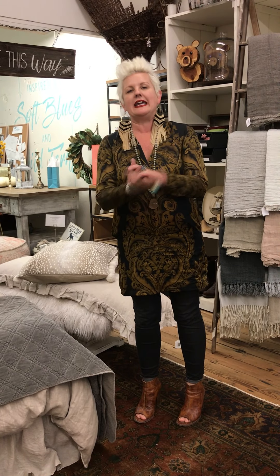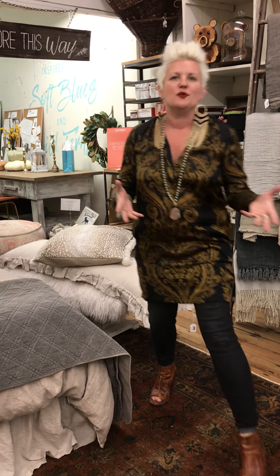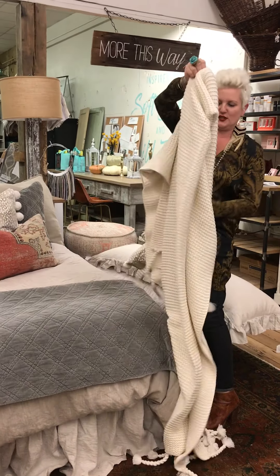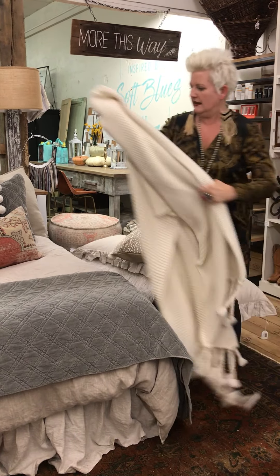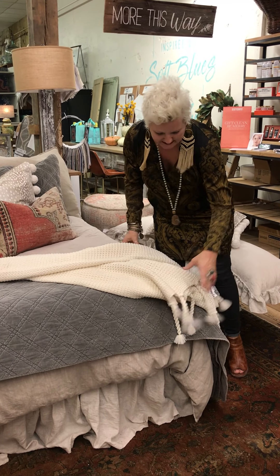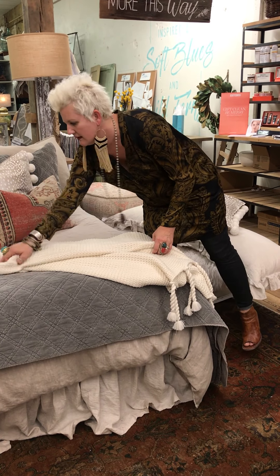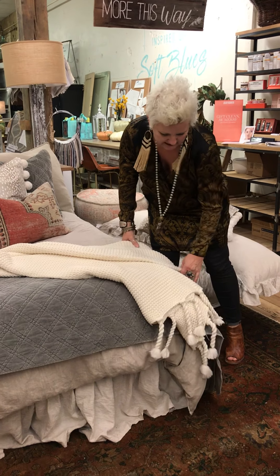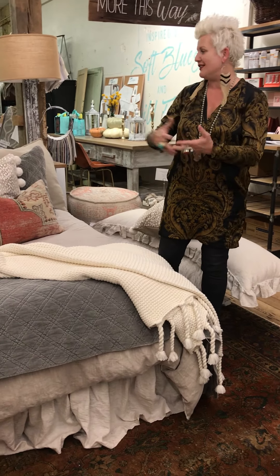The last thing is your blanket. Again, you can add a pop of color — it could be cozy, it could be anything, and you want it to look warm. So I'm just going to take this trestle's throw in the cream and just add it to the corner of the bed. And there you have a fabulous made bed with your fabulous pillows.